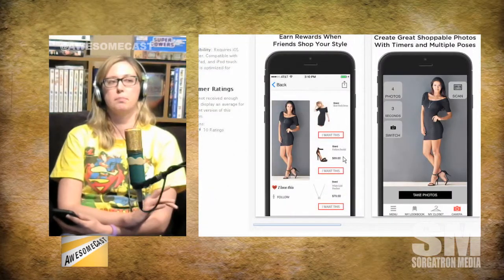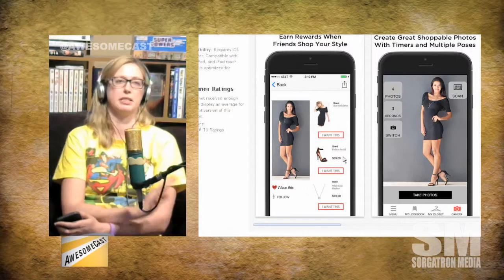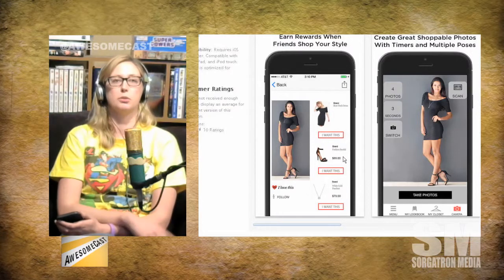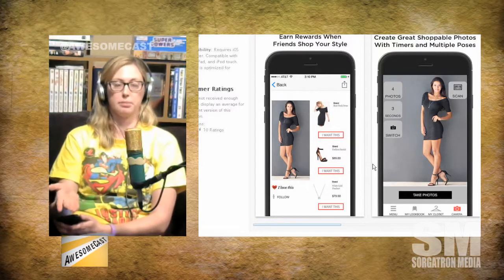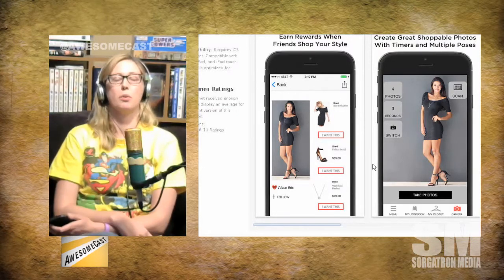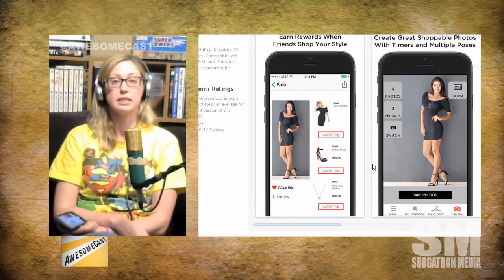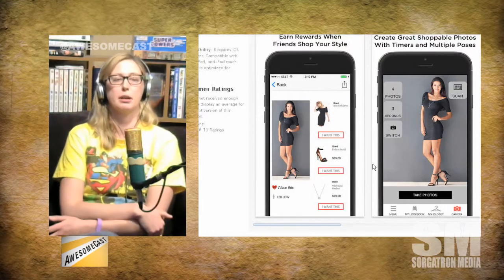What it does is it figures out every single thing you're wearing based upon a barcode. So if you just bought something new, let's say Macy's, Target, wherever, you scan the barcodes of these individual items, then you model the items, and people will go and use this app and go, 'I really like what she's wearing.' And it gives them the option to make a list, to go into the stores and go, 'This is what I want to buy,' and they're able to find these items.